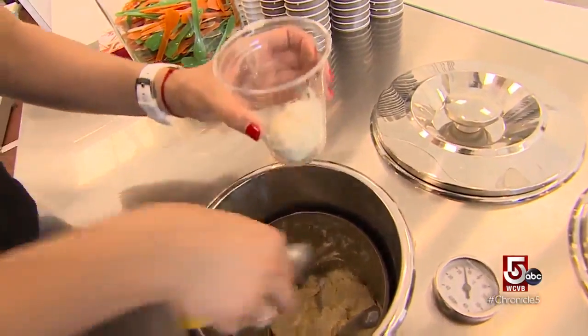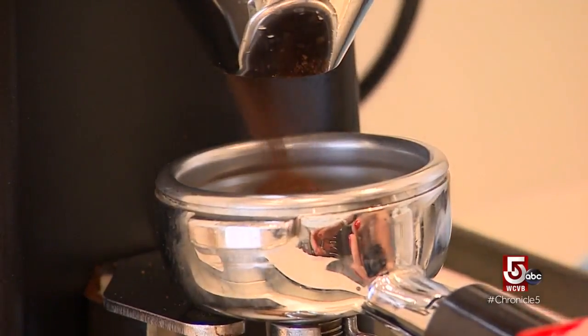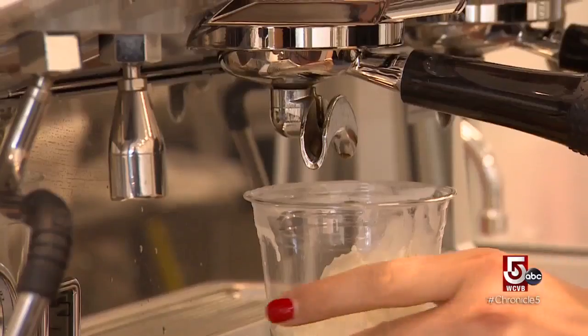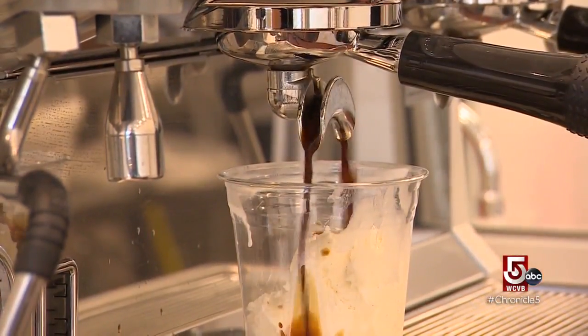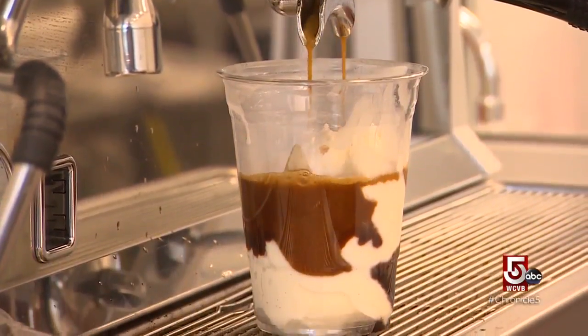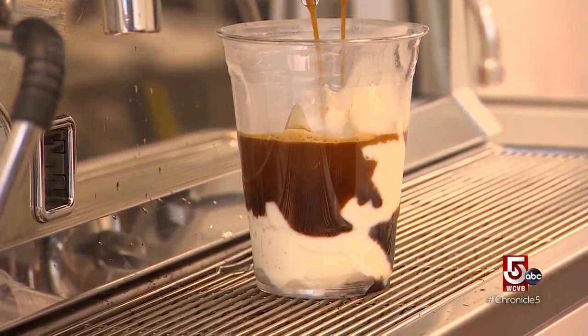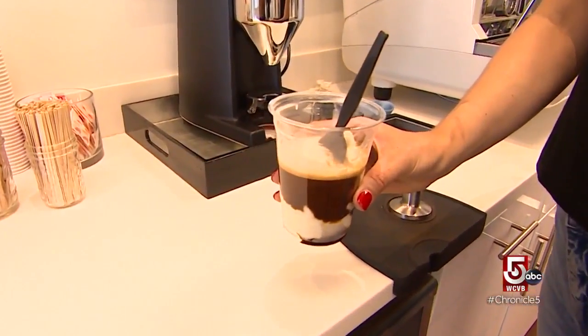Some cool treats are actually served warm. Turco says the hidden gem at Gelato and Chill is the affogato. Most gelato places have an espresso machine — that's what you need. You need a fresh cup of espresso to drizzle over the gelato that comes right out of the container. That's an affogato, which the word in Italian means drowned. So you've actually drowned the gelato in the coffee. It comes out swimmingly.